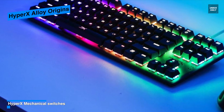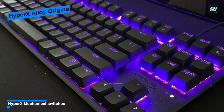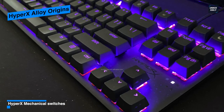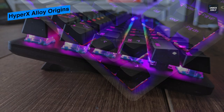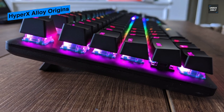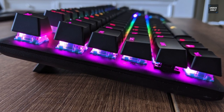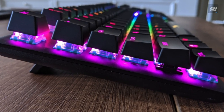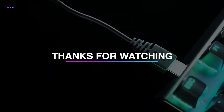According to HyperX, the HyperX Red switches have the same 45-gram actuation force as Cherry MX Reds. In all, if you're looking for a premium gaming keyboard that works well without much fuss, then the HyperX Alloy Origins can be an ideal budget option for you.